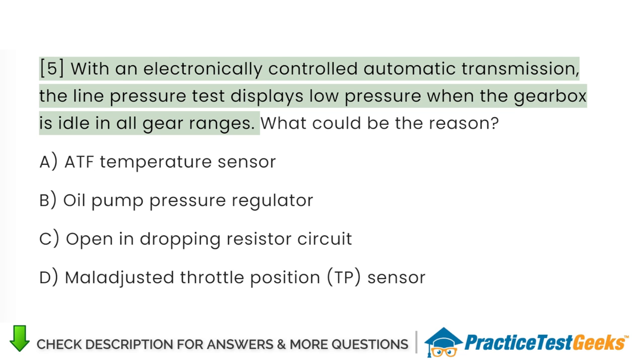With an electronically controlled automatic transmission, the line pressure test displays low pressure when the gearbox is idle in all gear ranges.